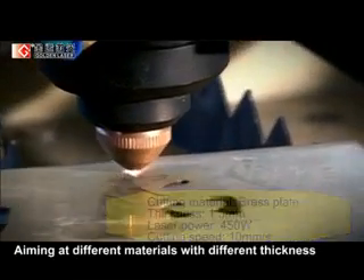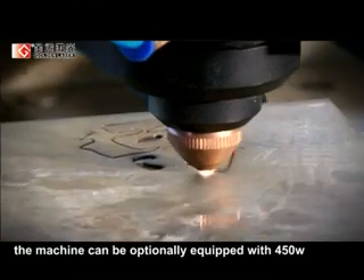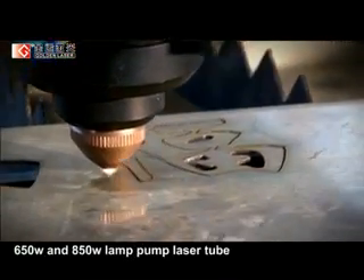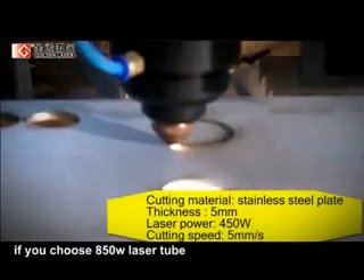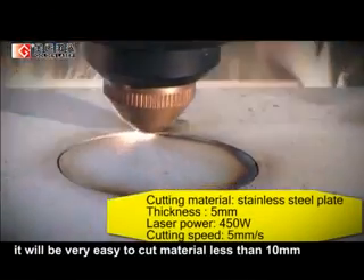Aiming at different materials with different thicknesses, the machine can optionally be equipped with 450W, 650W, and 850W lamp pump laser tubes. For example, if you choose the 850W laser tube, it will be very easy to cut material less than 10mm.